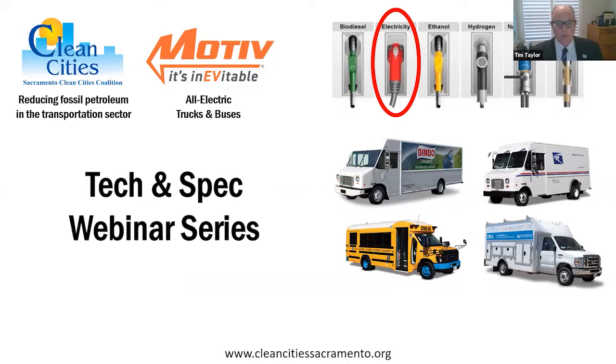Welcome everybody, and thank you all for joining us today. We will be doing a heavy-duty battery electric vehicle webinar, hosted by Motiv. Today's presenters are John Feltz, sales representative from Northern California and the Northwest for Motiv, and Isaac Stratford, sales associate engineer also with Motiv.